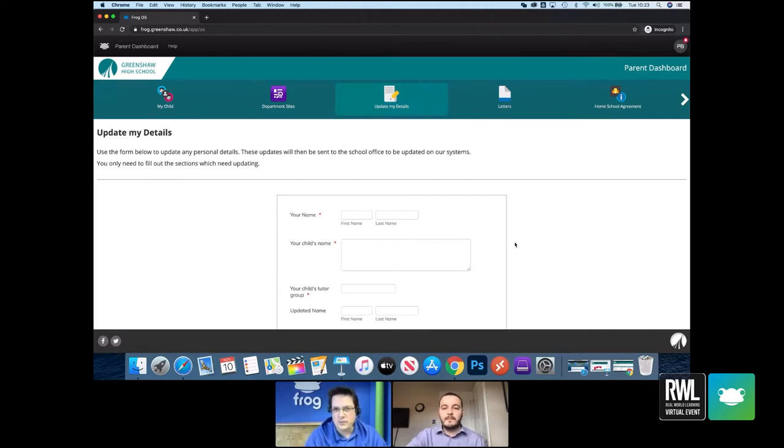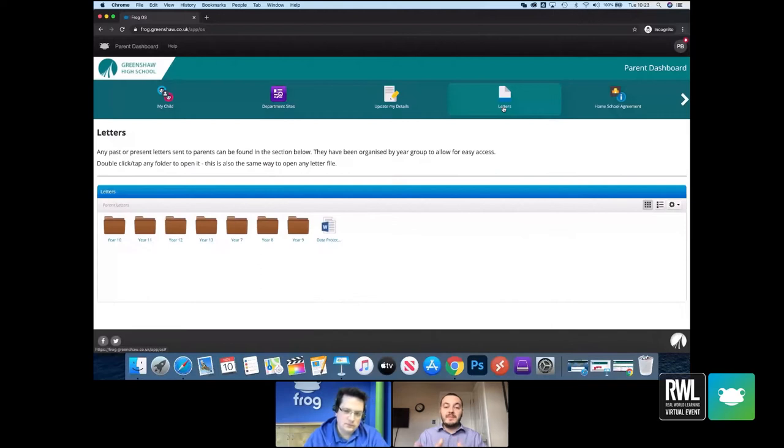Letters is a similar concept around streamlining. It's a basic page but it gives the opportunity to create a letters bank for parents. Traditionally you send a letter home, tear the form off — it never works because if you send it with the child it never gets home, and if you email it, it gets lost in inboxes. So this is an area where we put all school letters organized by year group — a much more proficient way of getting letters out and managing an archive.